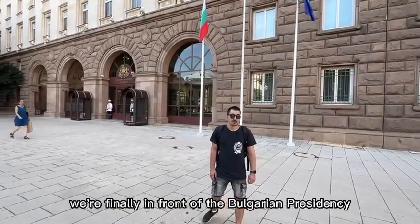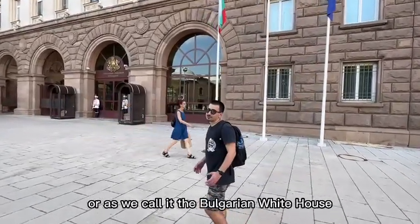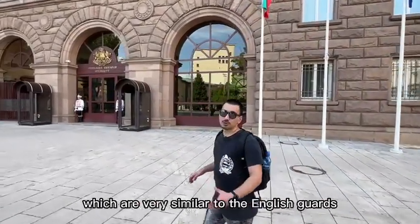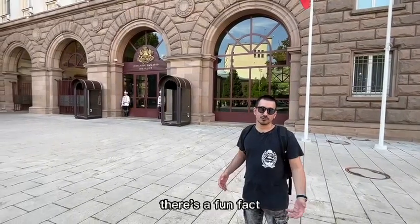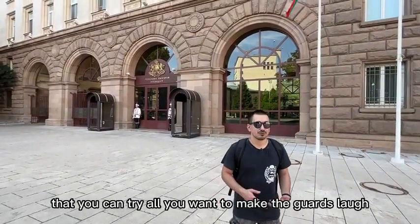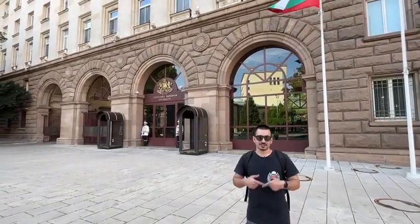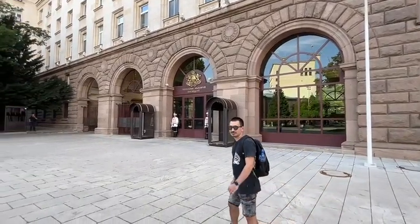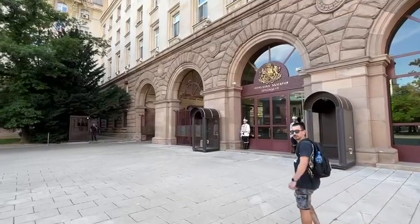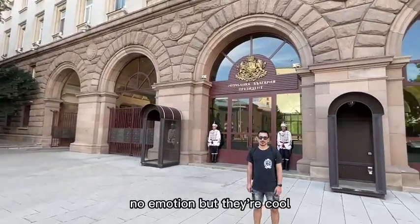At the moment we're finally in front of the Bulgarian presidency, or as we call it the Bulgarian White House. In front we have two guards which are very similar to the English guards that guard the Queen. There's a fun fact — you can try all you want to make the guards laugh but they won't do it. They always need to keep a straight face. No emotion — but they're cool.